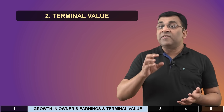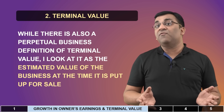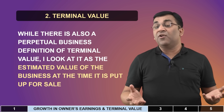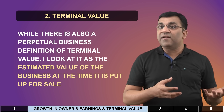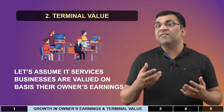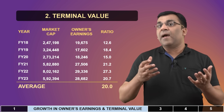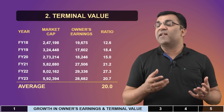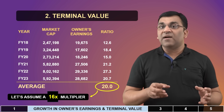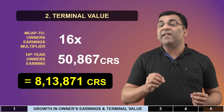Part two of the calculations revolves around terminating this scenario. In the 10th year, the investor needs to assume the entire business will be put up for sale and that they will receive a big payout — also called the terminal value. This terminal value is similar to what we did in the relative value method. Historically, the market-cap-to-owner's-earnings ratio for Infosys has operated at an average of almost 20. But let's be a little conservative and calculate the terminal value in the 10th year at a multiple of 16. So 16 times 50,867 crores comes to 8,13,000 crores, completing our cash flow projections for the next 10 years.